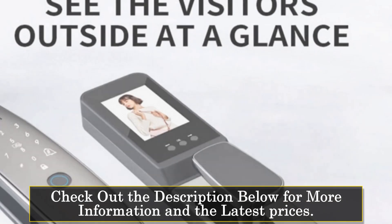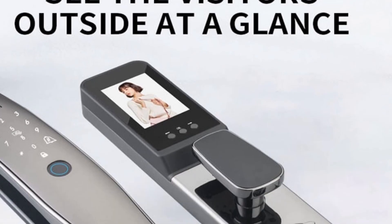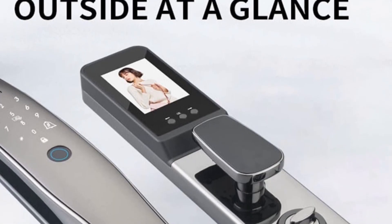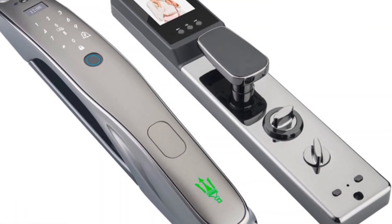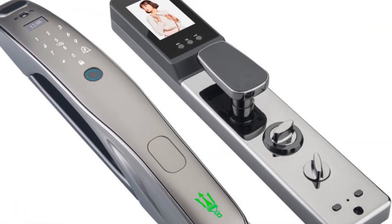This smart door lock offers multiple ways to unlock, including face recognition, fingerprint, card, mechanical keys, password, and through the mobile app via Wi-Fi connectivity.